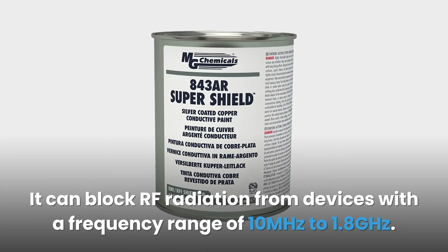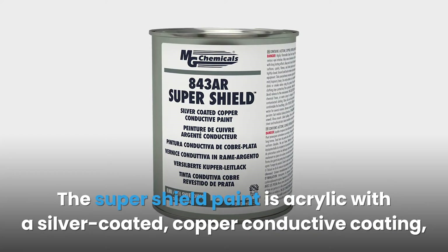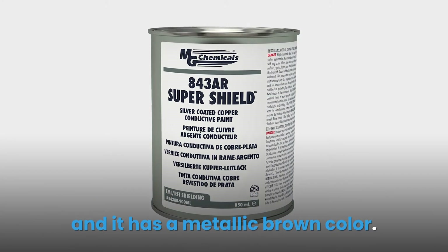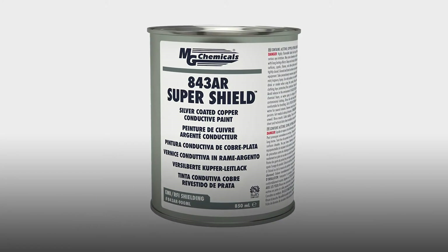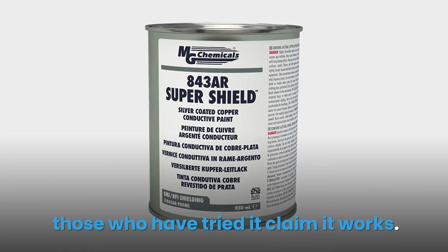The Super Shield paint is acrylic with a silver-coated copper conductive coating and has a metallic brown color. Although there is not much information about this product on their website, those who have tried it claim it works.